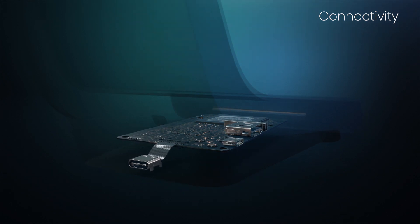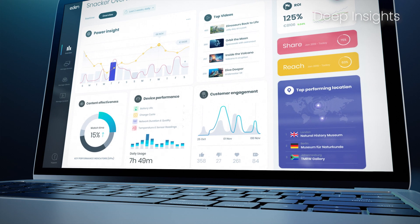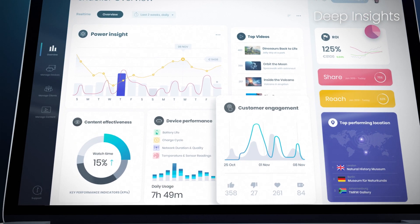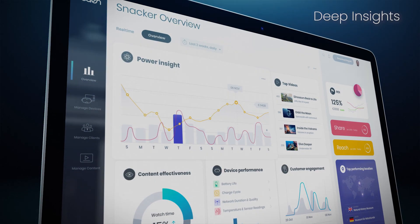Just plug it into a power outlet and Snacker does the rest. This built-in connectivity also allows you to get deep insights on how Eden Snacker is boosting your brand or business. Our analytics platform measures user behavior and device health, ensuring you reap the benefits of immersive tech for your business or brand.